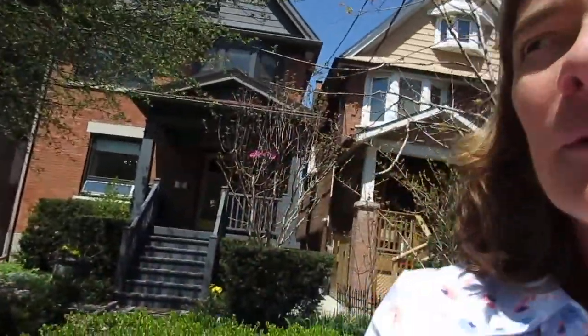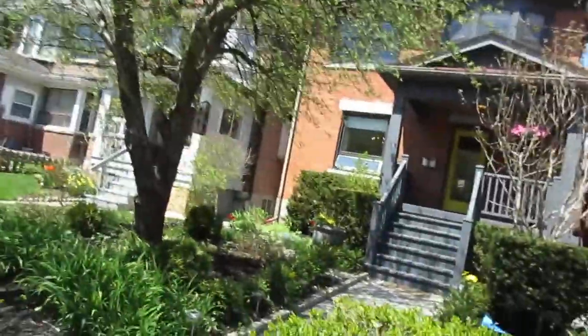Hi there, it's Julie Kinnear of the Julie Kinnear team and I'm standing right in front of 70 Marion Street. We're in fantastic prime Roncesvalles. I call this the rock star family home in Ronces because it's just gorgeous.